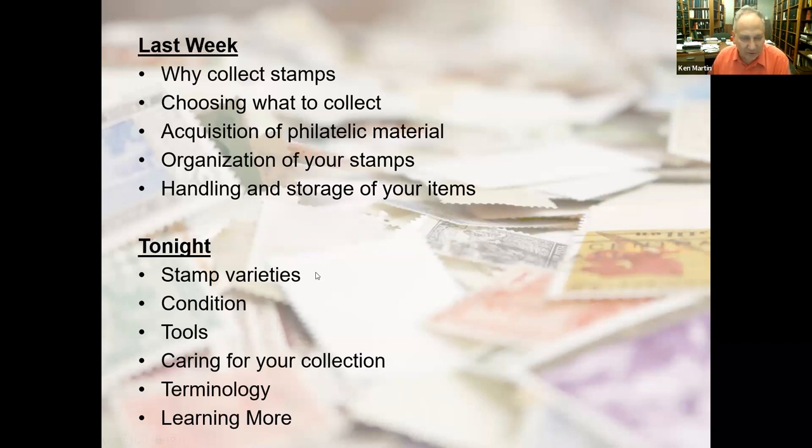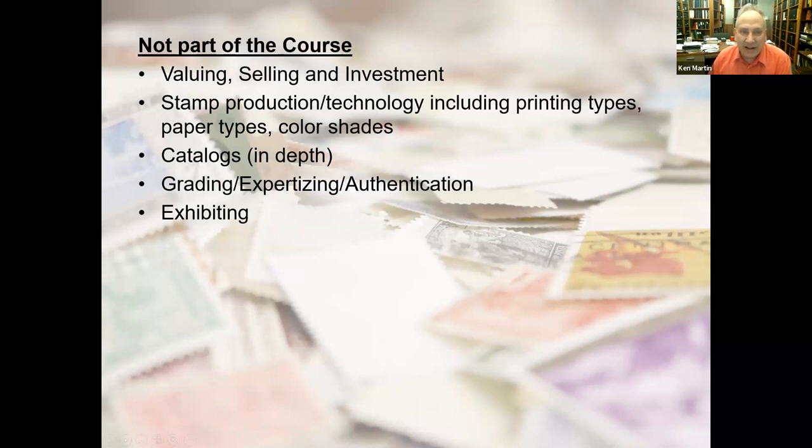Tonight we're going to talk about stamp varieties, condition, tools, caring for your collection, terminology, and learning more. Please enter questions throughout. As we did two weeks ago, we'll give you an opportunity to provide some input about your collecting at a few points during tonight's presentation. Just a reminder — some things mentioned tonight are not part of Stamp Collecting 101 but are covered in other courses offered by the APS.